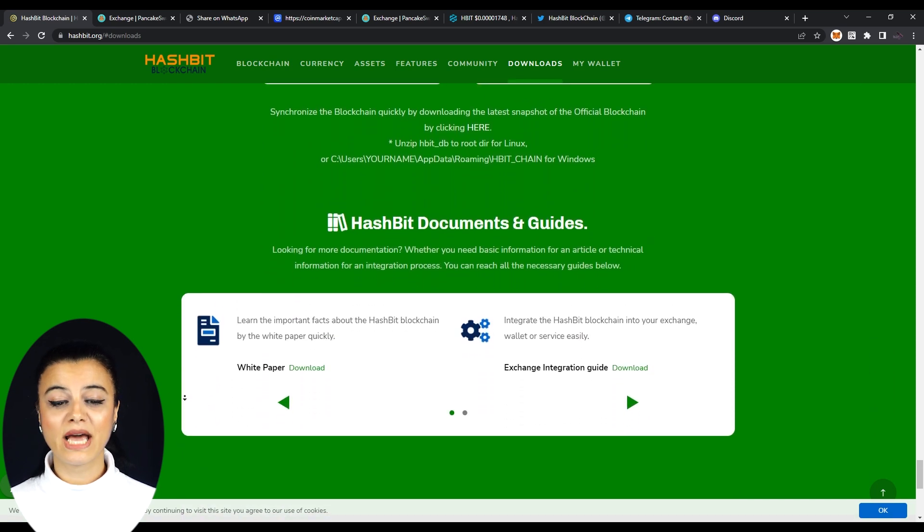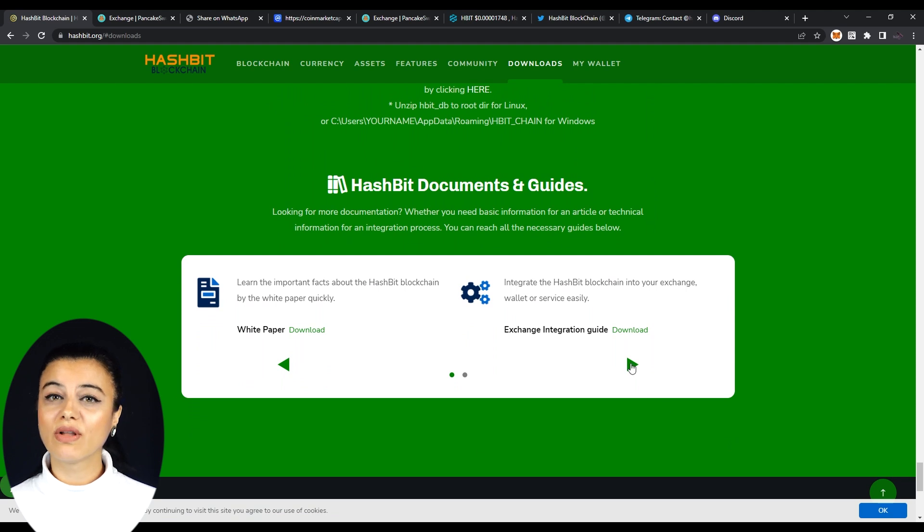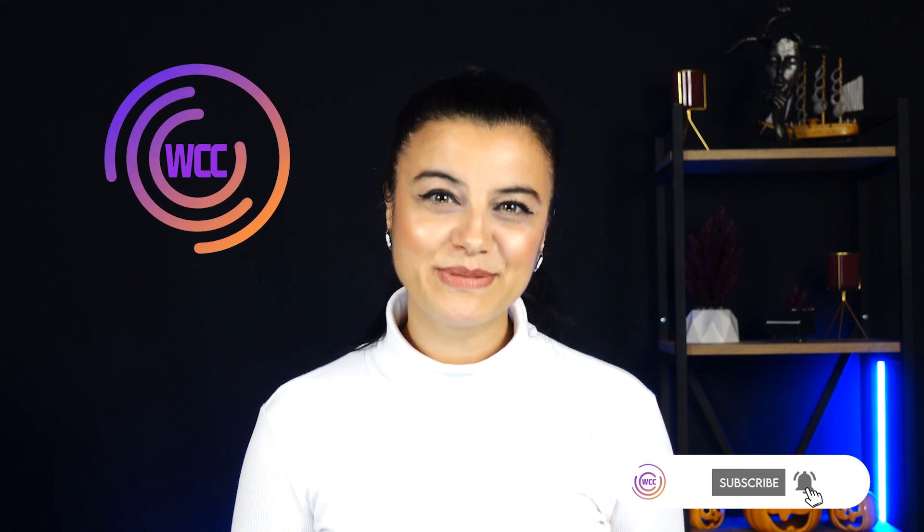And lastly, the My Wallet section takes you directly to the login page, on which all you have to do is just enter your passphrase. If this video was just for you, please leave a like. And if you like our content, hit that bell below and subscribe. We would like to hear from you, so let us know what you think in the comments. I'm Harper from WorkRepoCenter, and we will see you on the next video.